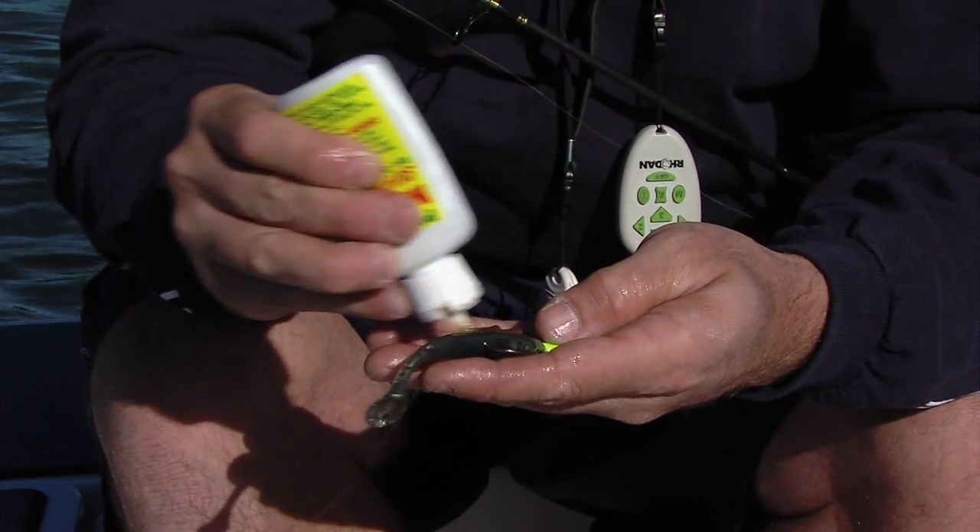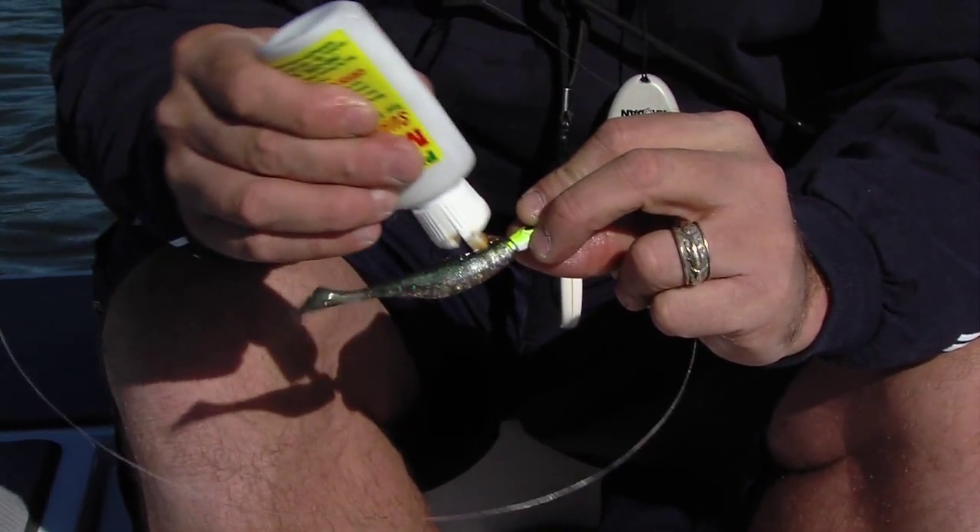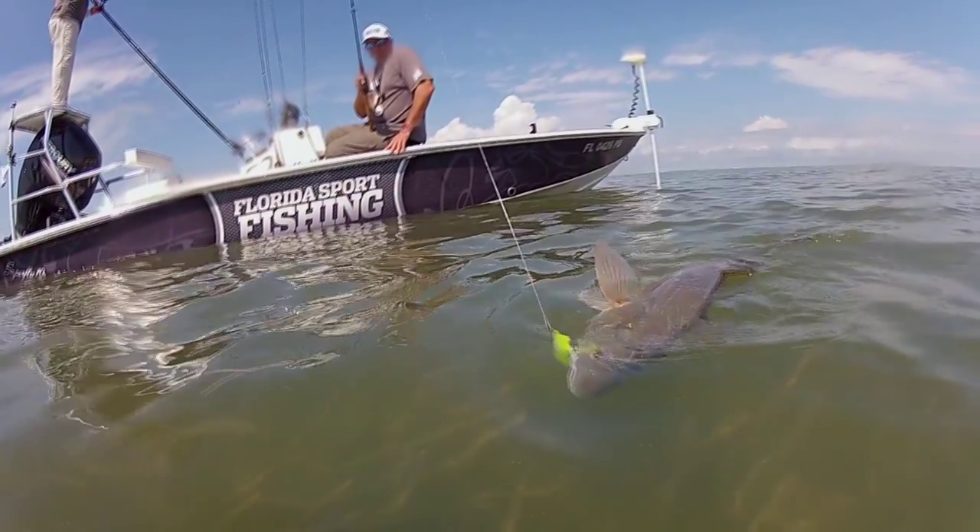Freshwater anglers across the country have been taking advantage of bait scents for decades; however, only in the last few years have saltwater fishermen really started to reap the same rewards.